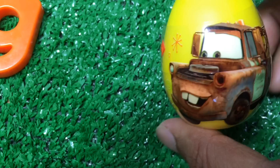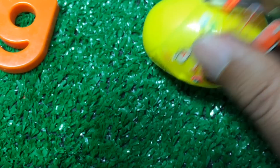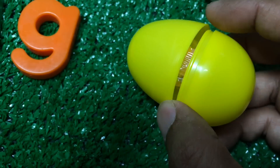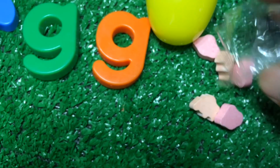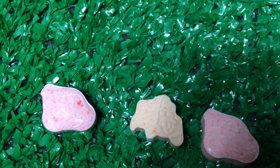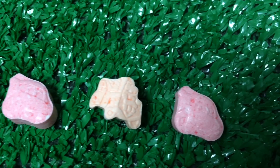Now is the time to open the egg — E-G-G, egg. Let's go ahead and see what is coming. It's a McQueen, and then a Mater, McQueen again, and then Mater, and again McQueen.